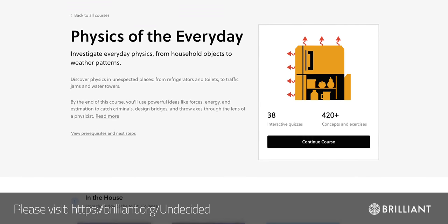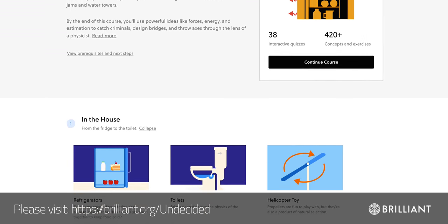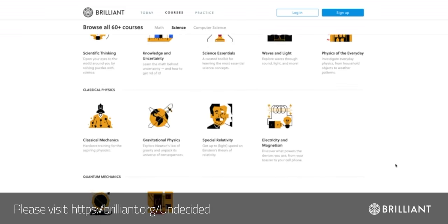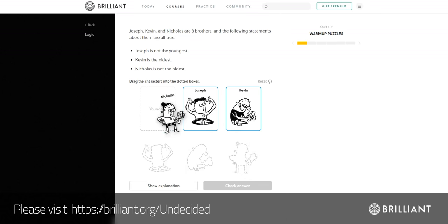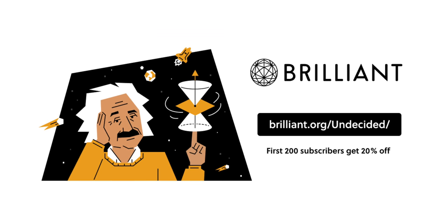If you'd like to learn more about the physics behind buildings like skyscrapers or how solar energy is captured to power them, check out the Physics of Everyday Cores at Brilliant. It's a fun course that goes through everyday objects and structures — from how toilets flush to why skyscrapers aren't as sturdy as you might think. Brilliant has over 60 courses in topics like mathematics, science, and computer science, teaching through fun and interactive challenges that help you understand the why, not just the how. Go to brilliant.org/undecided to sign up for free — the first 200 people will get 20% off their annual premium membership.